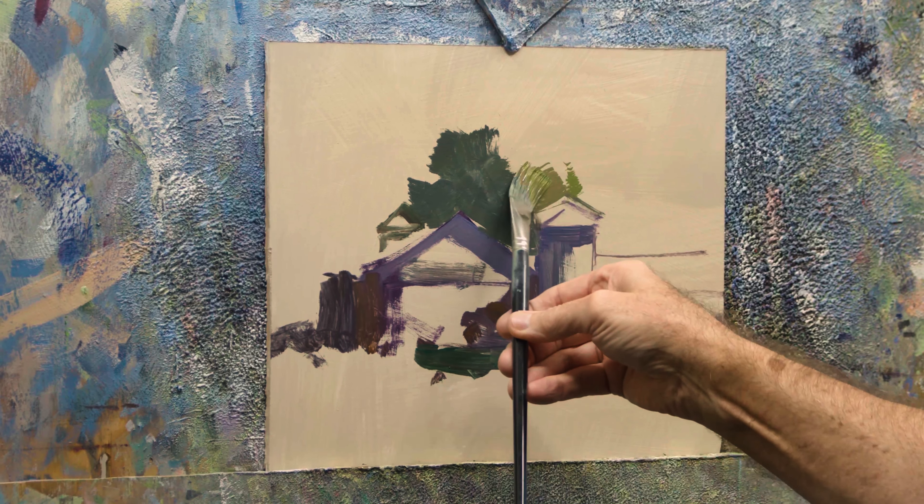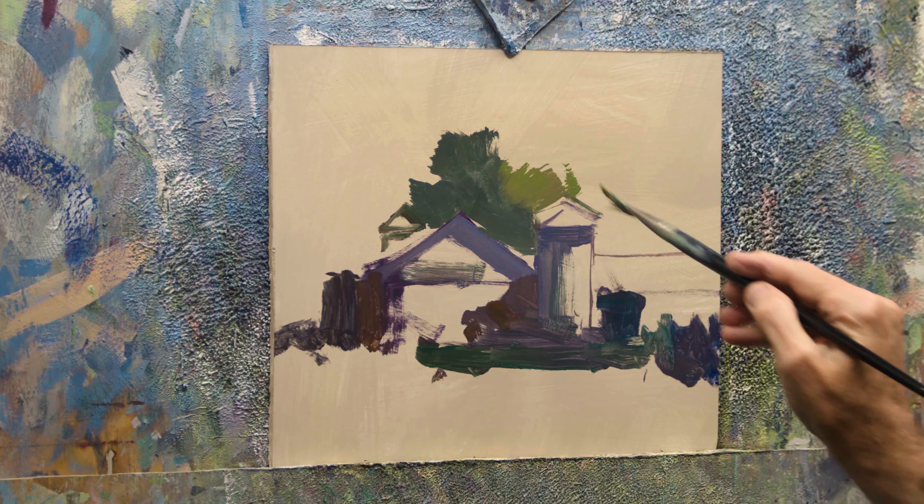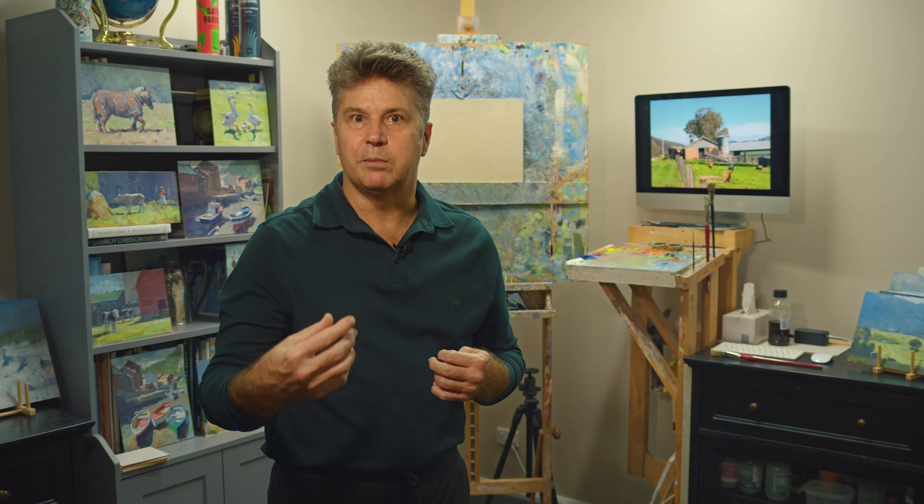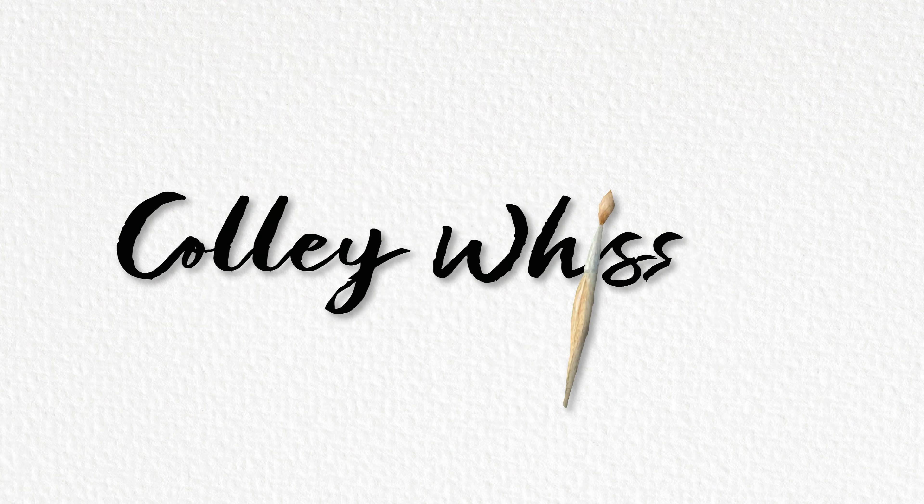I think this subject really is a classic where we need to make sure we get those big shapes in place and working for us. Then we need to micromanage where we place the chickens, the fence line, all those smaller shapes. So let's see how I go.